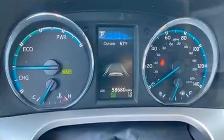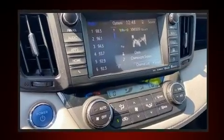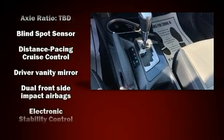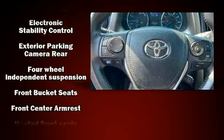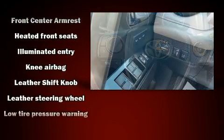Toyota ensures the safety and security of its passengers with equipment such as front side impact airbags, traction control, brake assist, ignition disabling, and four-wheel disc brakes with ABS. When road conditions become unpredictable, rely on all-wheel drive to maintain outstanding control.